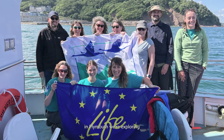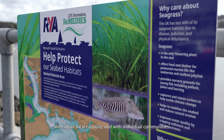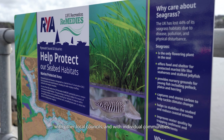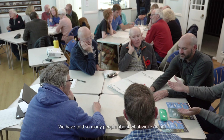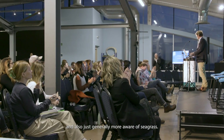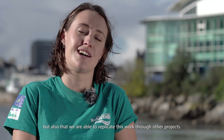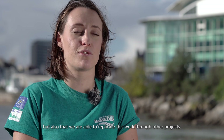Remedies is a really good example of how different organisations can be brought together with one common aim. In Plymouth, we're exploring how to develop partnerships with other statutory bodies, local councils and individual communities. We've told so many people about what we're doing and many are now more cautious at sea and more generally aware of seagrass. We hope this awareness carries on and that this work can be replicated through other projects.